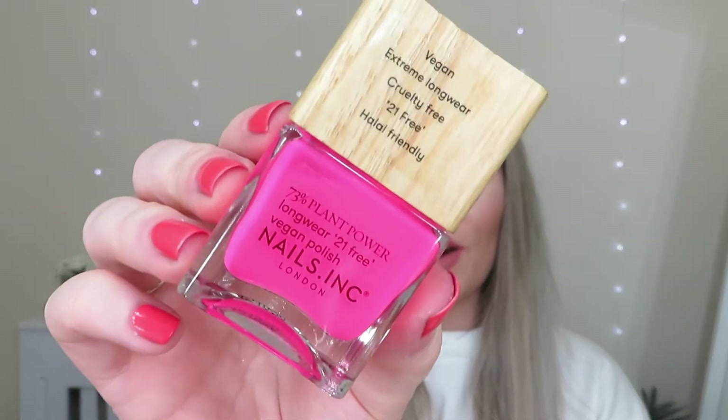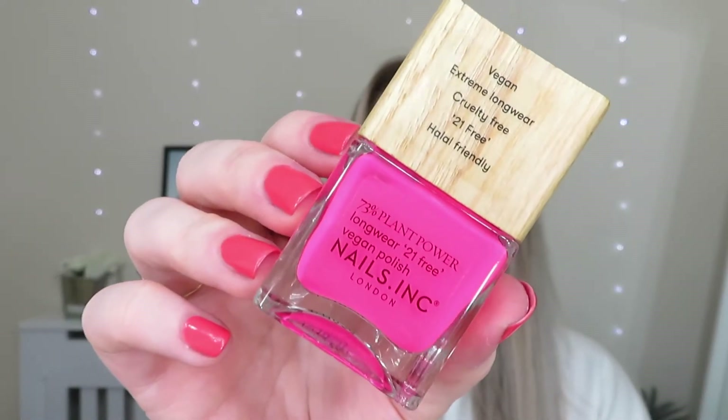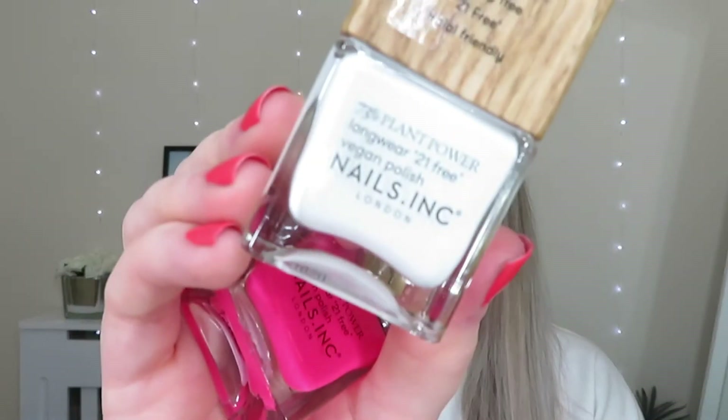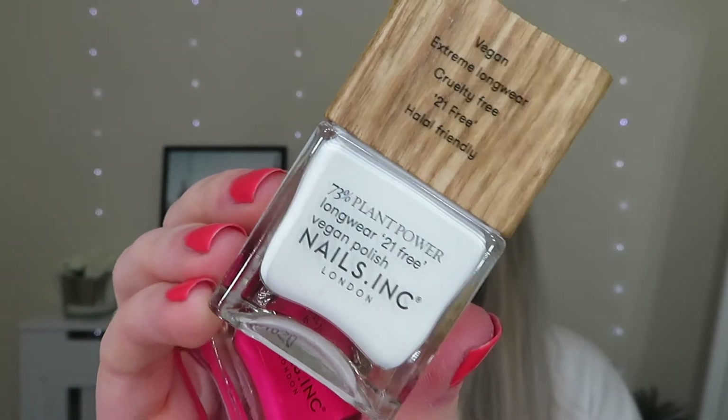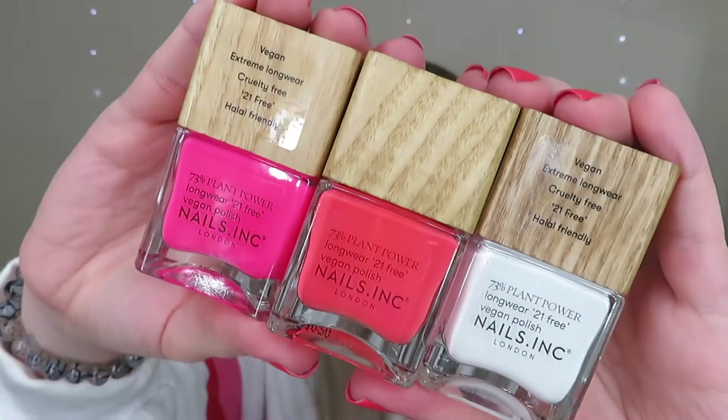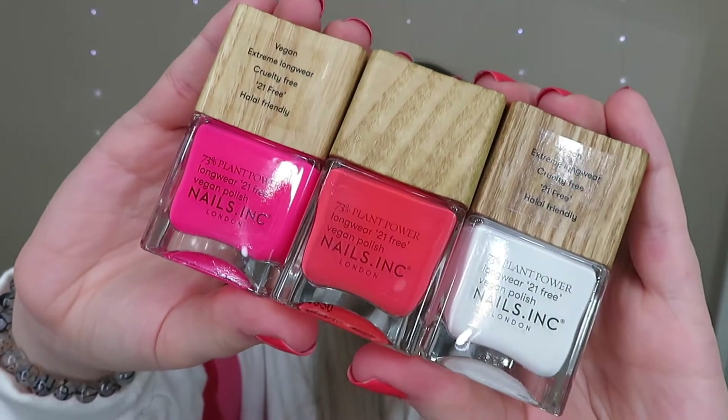We've then got this really bright hot pink shade — definitely more of a neon shade — called And Breathe. And then the final shade is a really nice white called Free Time is Me Time. So just to compare those shades together, those are the three new shades in the Plant Palette Collection — stunning colours.